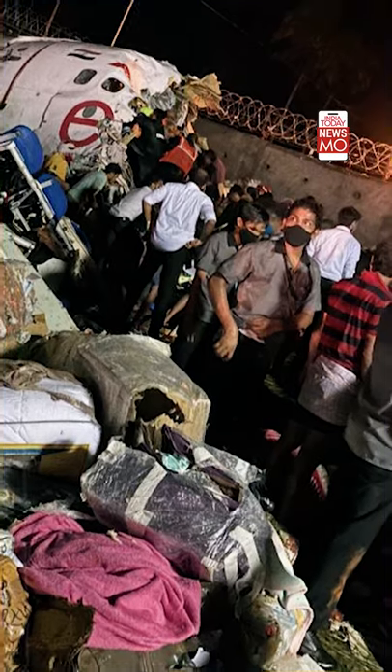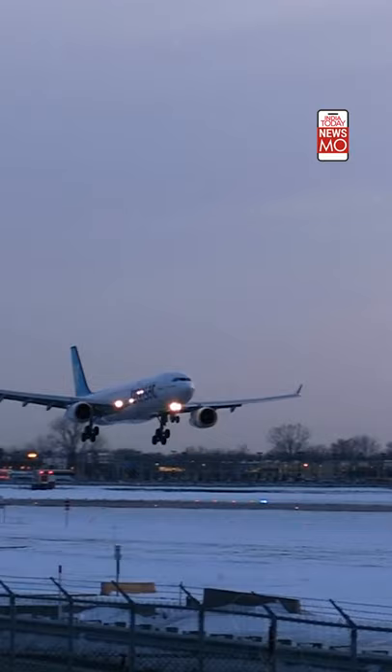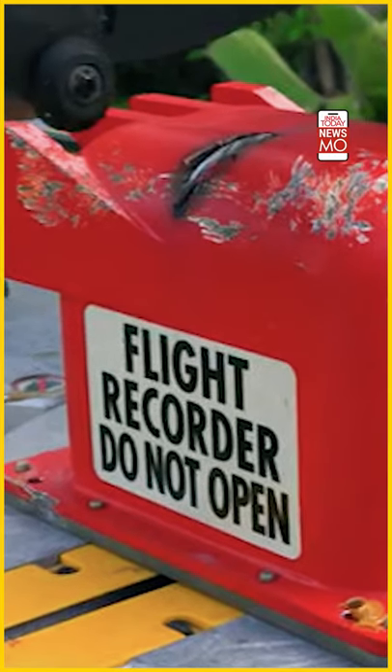Interestingly, the black box can be considered the final evidence to understand what precisely went wrong in a crash landing. Not just crashes on land — even if a black box lands in the sea, it can transmit waves over kilometers, helping investigators find the device even when it is underwater or somewhere in the debris of the crash.